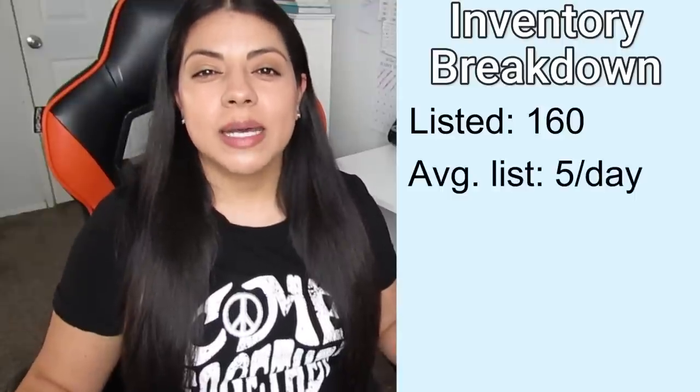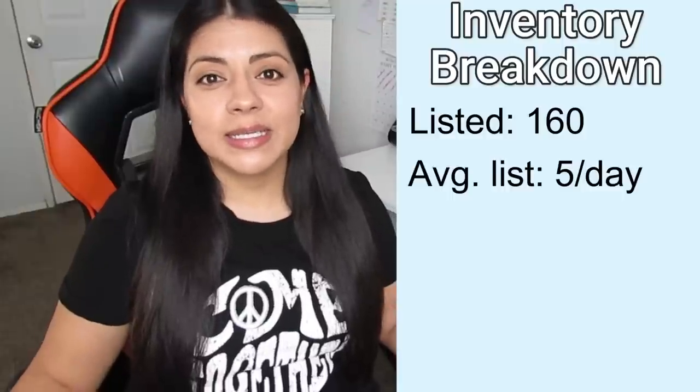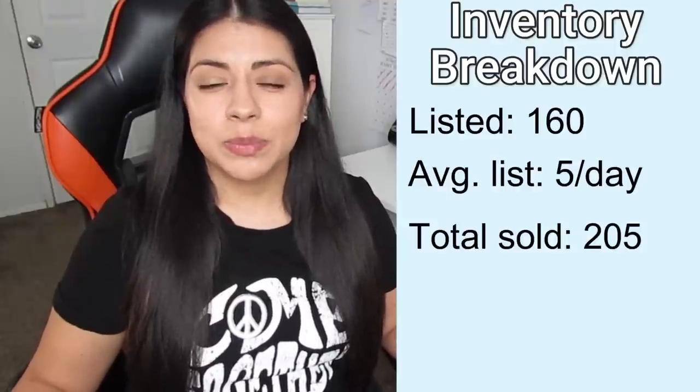Moving on, let's talk about the inventory and work that went on to reach those sales numbers. I listed a total of 160 items this month — about five items a day. I had every intention to keep my daily listed items to a solid seven, but other things had to take priority. The good thing is that didn't affect my overall sales much: items sold was 205, just five less than last month. Daily sales stayed at about six to seven a day, which is still pretty good. Average selling price for the month was $31.09 and my average cost of goods was $7.84. Both of those numbers stayed pretty average and I'm happy with those.